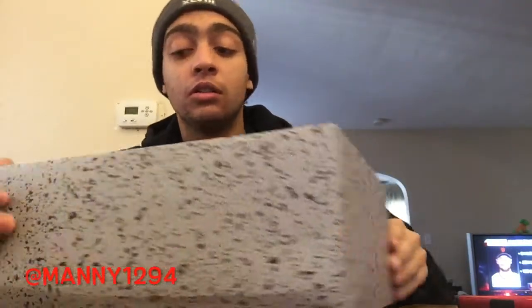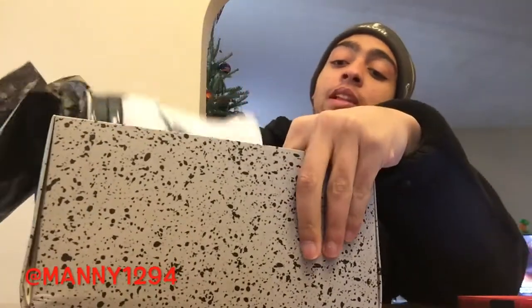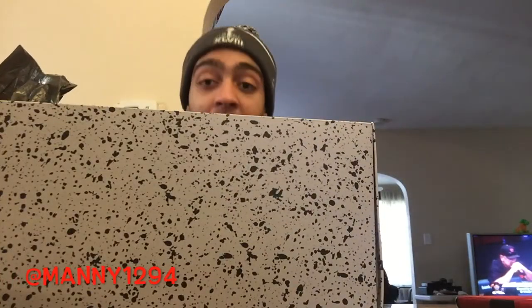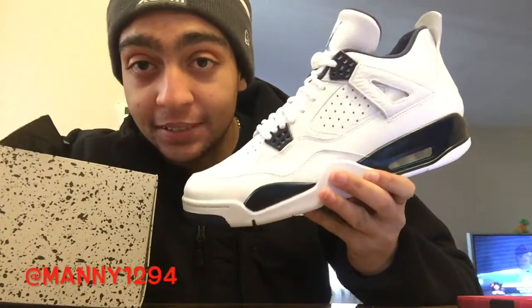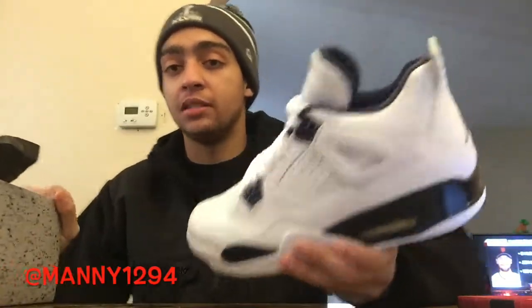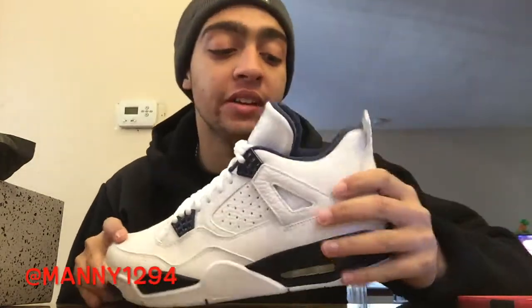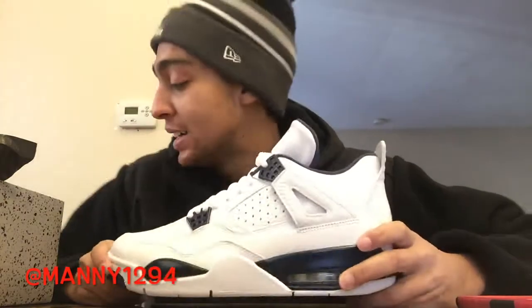I guess there wasn't that much hype on it, I don't know, but I got this shoe easily. On the box it says Air Jordan 4 Lifestyle Columbia — well, it doesn't say Columbia on the box. They're the Columbia 4s, also known as Legend Blue, but I still call them Columbia. This shoe is very, very nice. It's a lifestyle shoe though — I didn't know that. These last released in 1999.